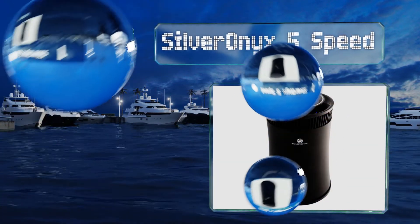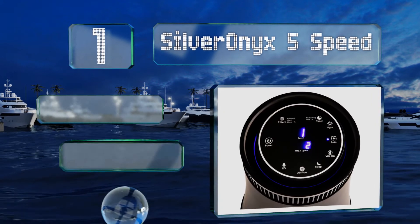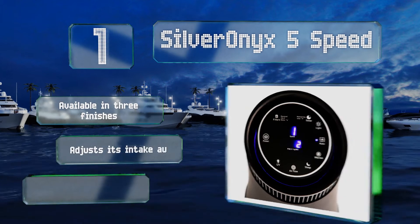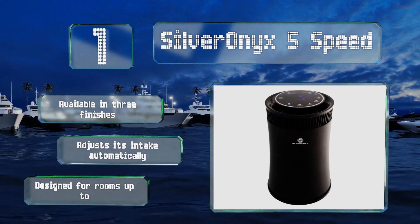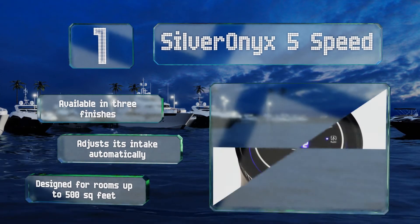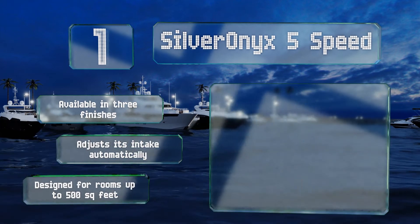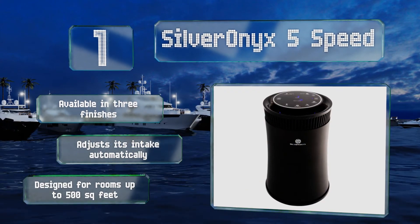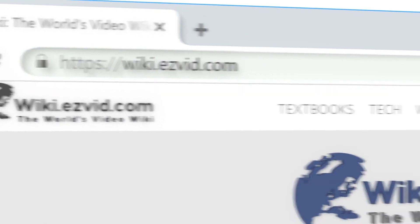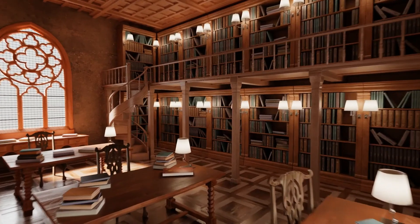Coming in at number one on our list, the Silver Onyx five speed may be compact but it features a five-stage filtration system that rivals those of much larger models. The air it takes in passes through a mesh layer, HEPA and activated carbon filters, an anion generator, and UV light before emerging clean. It's available in three finishes and adjusts its intake automatically. It's designed for rooms of up to 500 square feet.